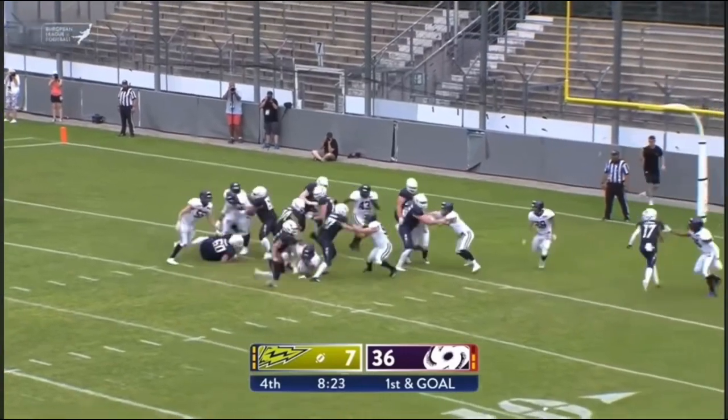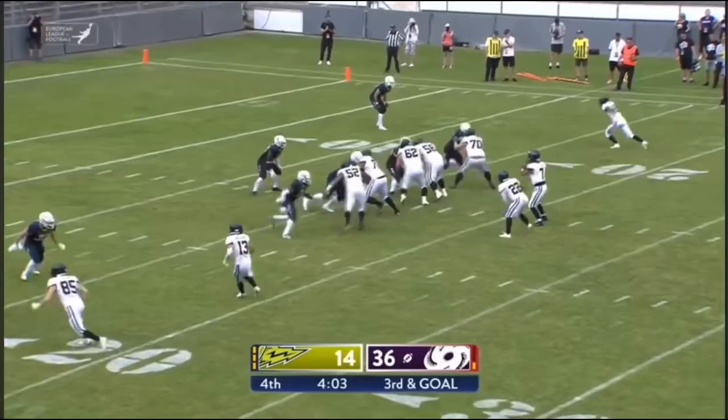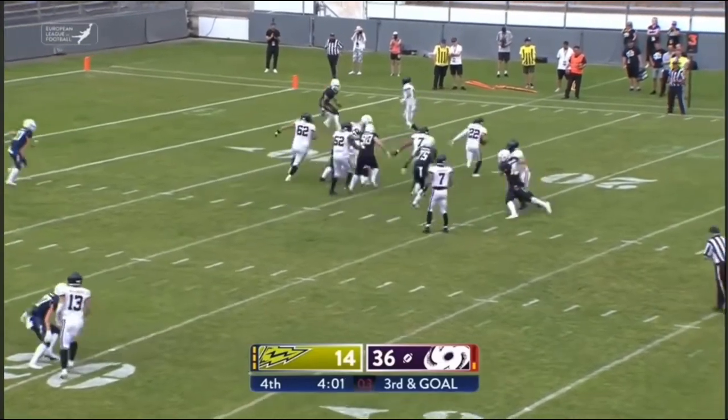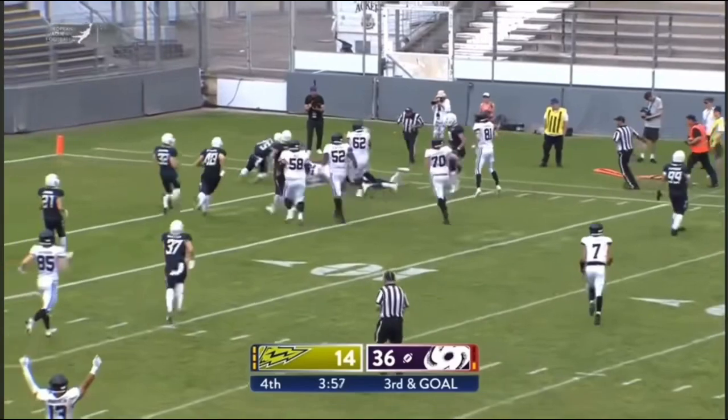Brings a receiver in motion, decides to take it himself — can he get in? Yes he can. Madre out of the gun, gives it off to Amun. Amun going to the right side, stays in bounds, trying to get the touchdown.